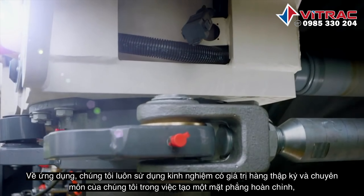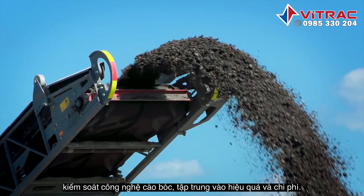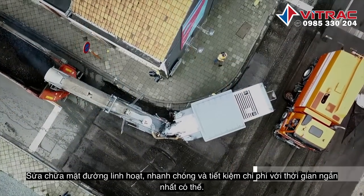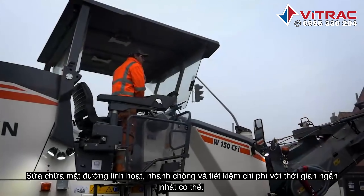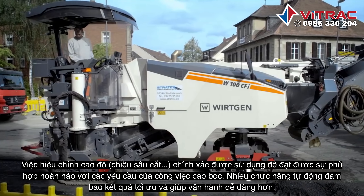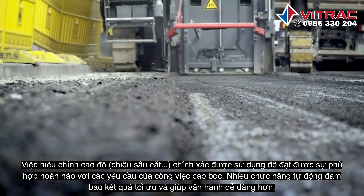We consistently make use of our decades worth of experience and our expertise in leveling, control, and cutting technology. Customer-focused and cost-effective. Agile, fast, and versatile. Economical, cost-oriented repair of road surfaces with the shortest possible time. Precise leveling is used to achieve perfect compliance with the milling requirements. Numerous automatic functions ensure optimal results and make operation easier.